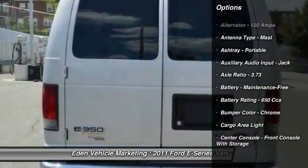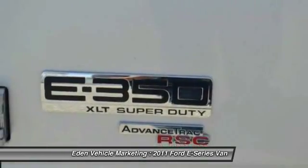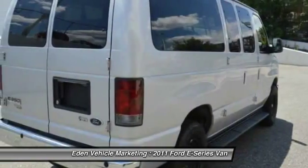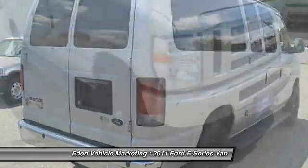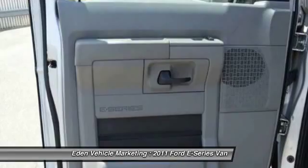Here are some of this vehicle's great options: stability control, traction control, front air conditioning, power steering, cruise control, AM-FM stereo radio, power windows, power door locks, tachometer, and cargo area light.